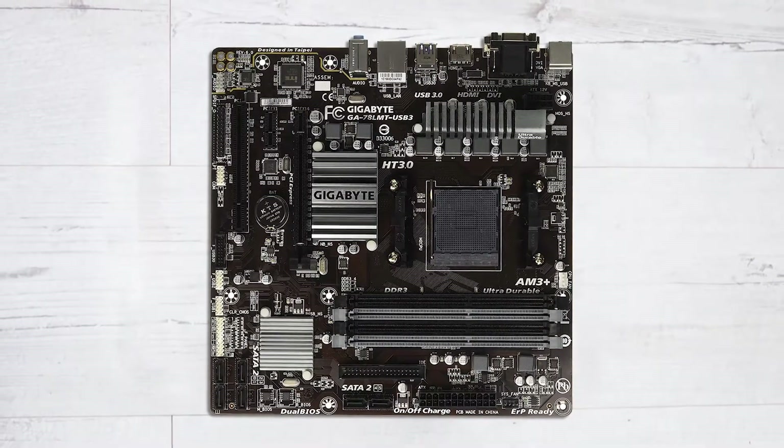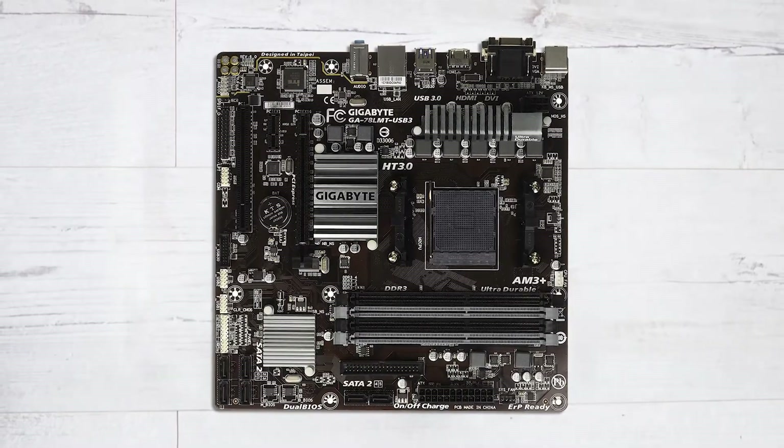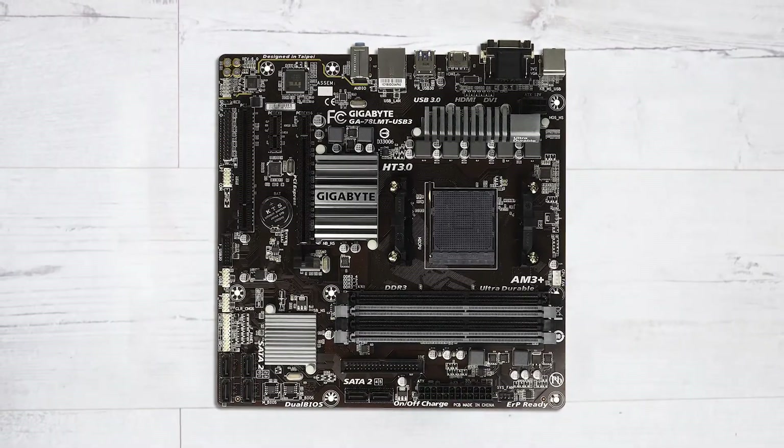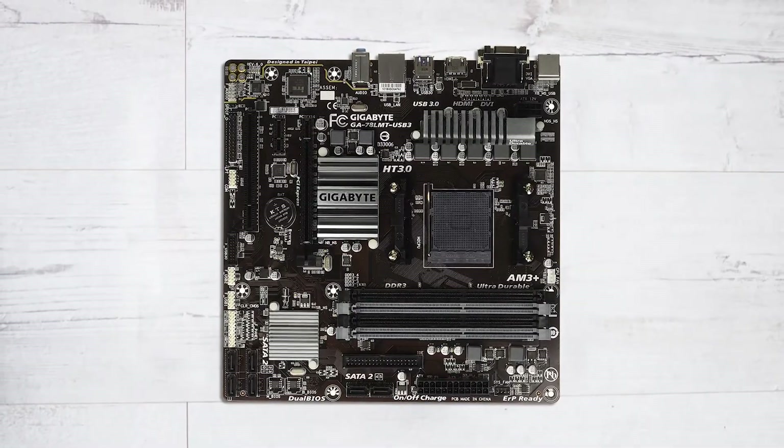This motherboard has 4 SIM slots and 2 USB 3.0 ports. It has the capacity to save power and energy and provide any function of computing easily.